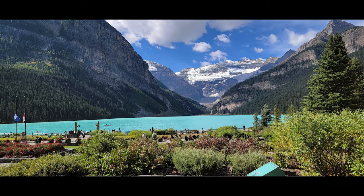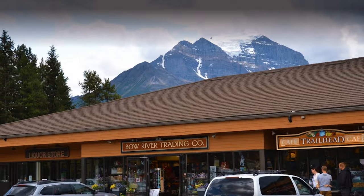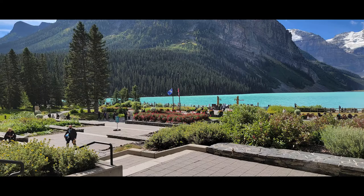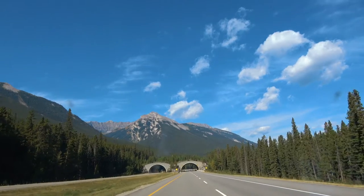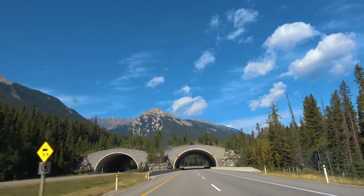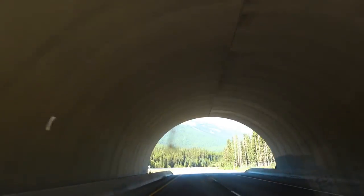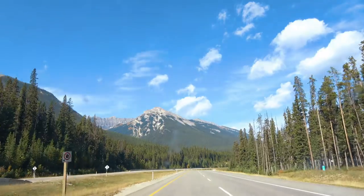Lake Louise is also a small town with a few shops in the Samson Mall. Additionally, the travel center displays information about the animals and landscape and up-to-date information. The Icefields Parkway to Jasper starts at Lake Louise, and in the fall the highway is open, but the businesses along it close until spring. This does also include the gas station and the Icefield Center.